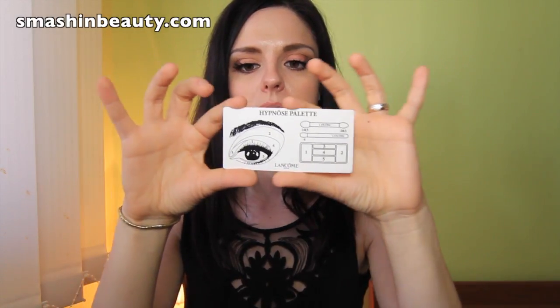Another thing we also got is this beautiful Hypnose palette Lancôme makeup card — a guide basically telling us how to apply the brand new Hypnose palettes, which are beautiful and unique. I think this is extremely helpful for people who are not makeup artists, but even as a makeup artist I find this extremely awesome and detailed. It's really cool.